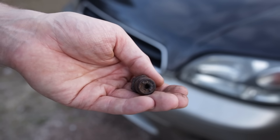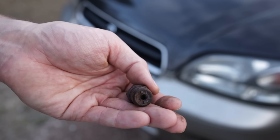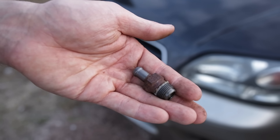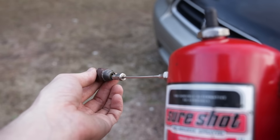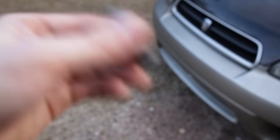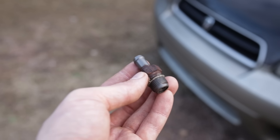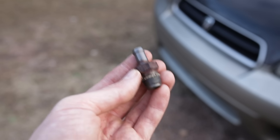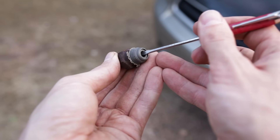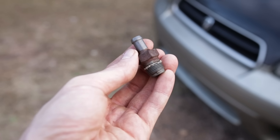This EJ25D valve is at the point where it needs to be thrown away and replaced — at $20, it's not worth trying to clean it out. Just unscrew it and replace it. The FA20 valve, on the other hand, can likely be fixed with a quick shot of brake parts cleaner. With a quick shot in the top and bottom, the valve is a lot freer and rattling much louder. Sometimes it helps to take a small screwdriver and push the valve open and closed manually while applying cleaner to free it up even more. That worked well and this valve is ready to go back on the car.